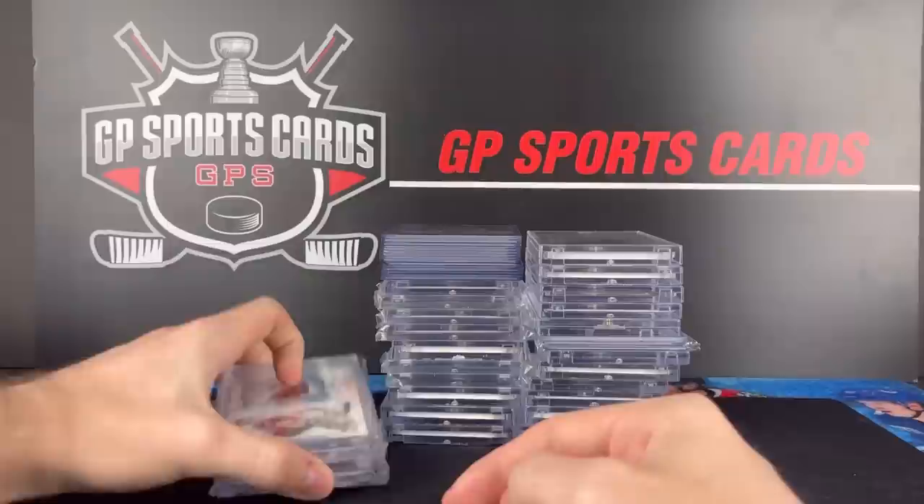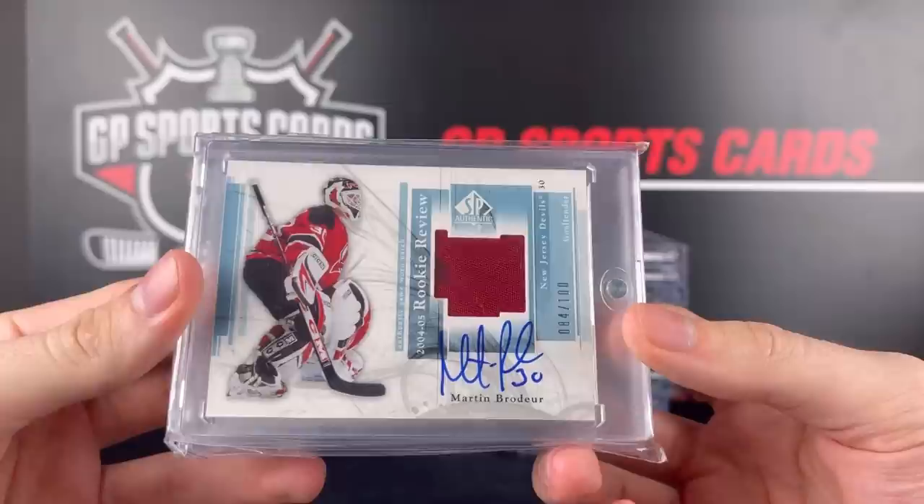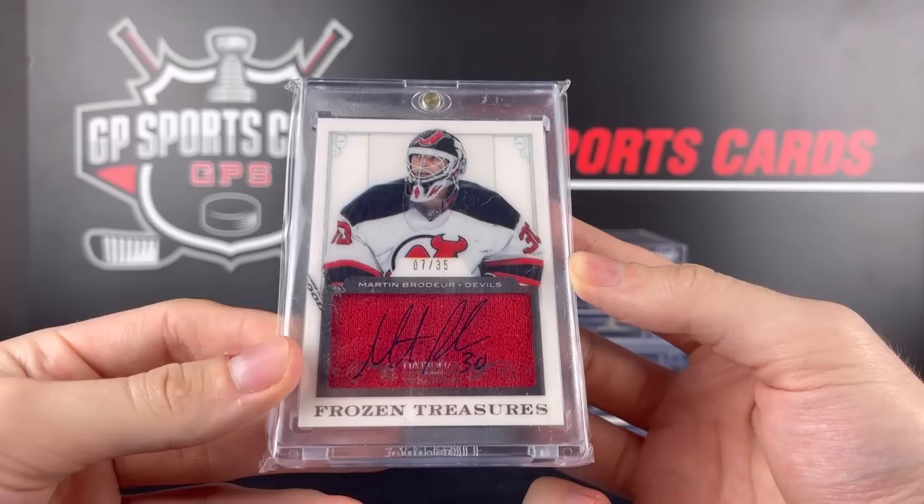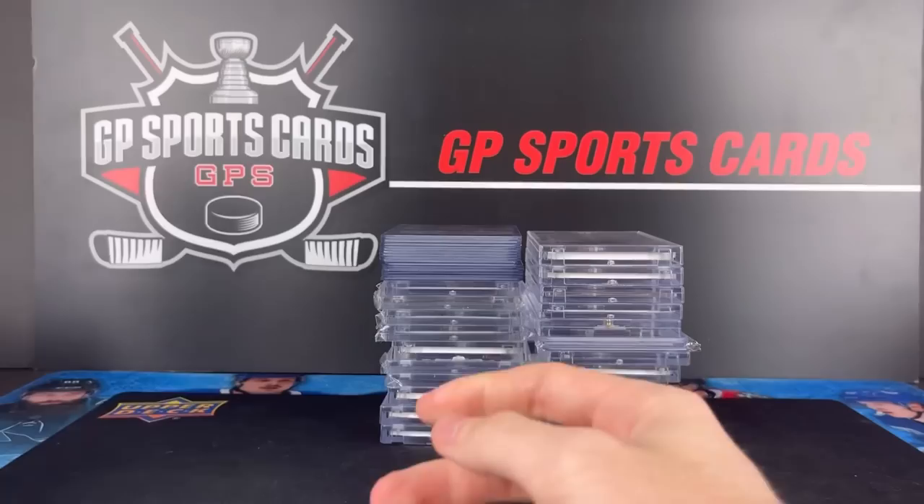Next up, we got two Marty Brodeurs. This one is the Rookie Review Patch Autograph from SP Authentic — these have recently skyrocketed in price. I don't know why the Rookie Reviews have gone up so much, but I'm not complaining. It's a beautiful set, very nice on-card autograph. And behind it, another National Treasures out of 35, Frozen Treasures Autograph. Nice blue ink on the red background there. Some of these can be pretty hard to read with the autograph — it's the same color as the jersey — but that one looks good.